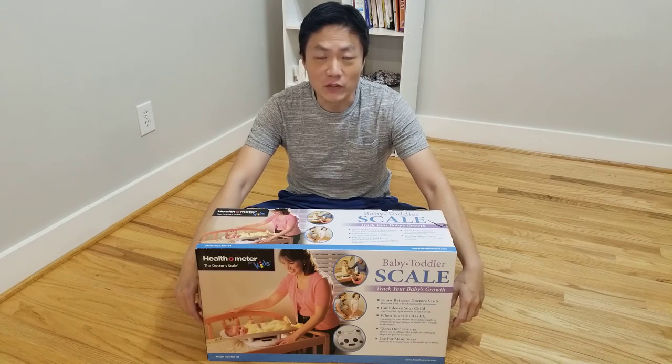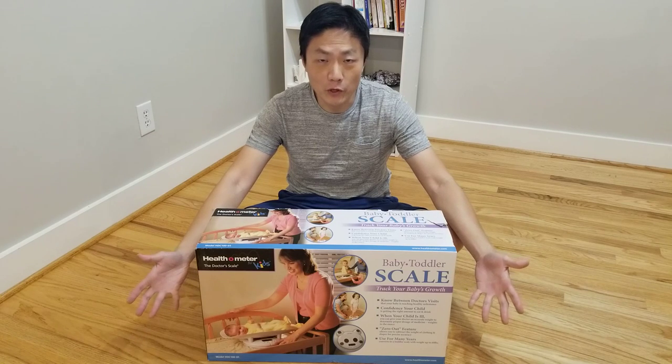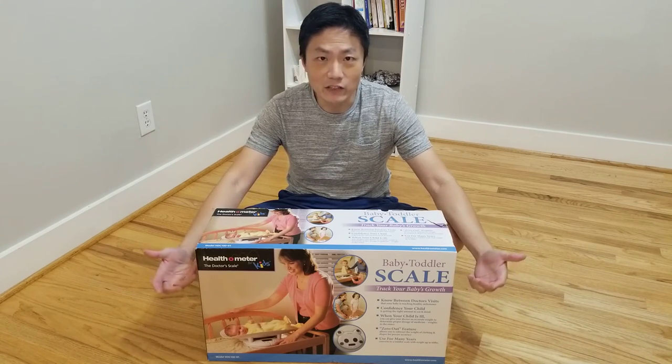What's up YouTube? Welcome back to another episode of New Parents in Training. Our baby has been having a growth spurt. He's been feeding every two hours, and we're not quite sure how to engage him in terms of the amount that we'll be feeding him.